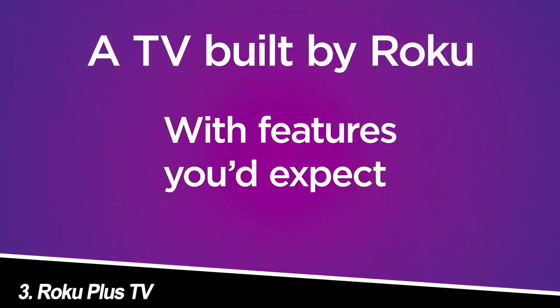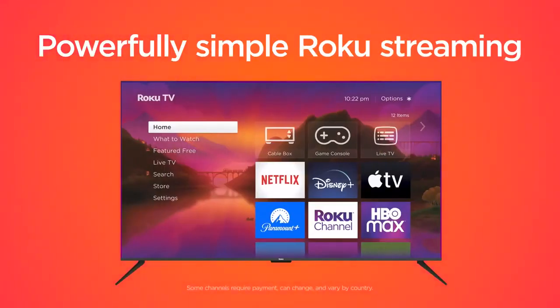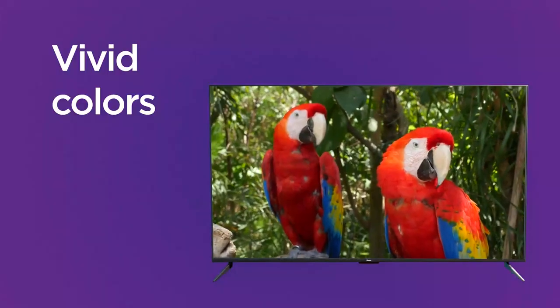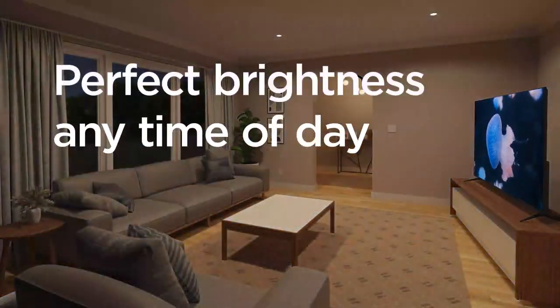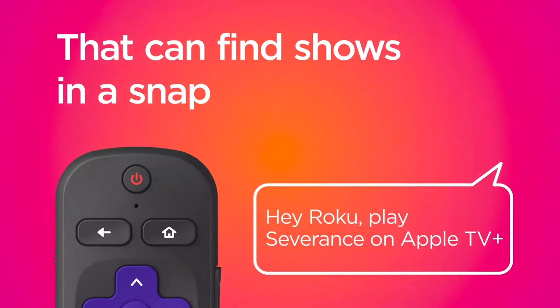Number 3: Roku Plus TV — the budget-friendly champion. If your budget screams Netflix and chill, not caviar and champagne, the Roku Plus TV is your knight in shining armor. Its simple yet powerful Roku platform offers a vast library of streaming apps, all seamlessly integrated and easy to navigate.